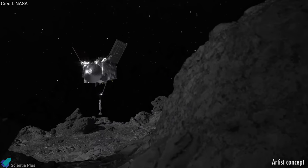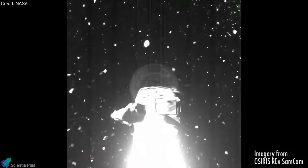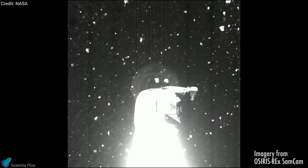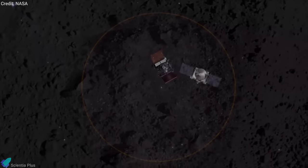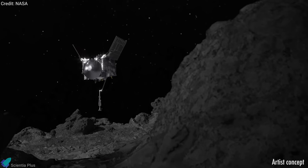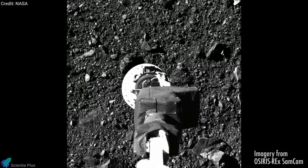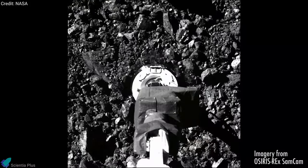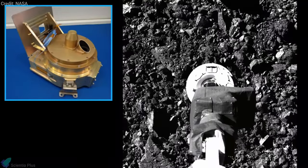NASA released an incredible video of OSIRIS-REx tagging an asteroid. Captured on October 20 during the OSIRIS-REx mission's sample collection event, this series of images shows the navigation camera's field of view as the NASA spacecraft approaches, touches, and moves away from asteroid Bennu's surface. The sampling event brought the spacecraft down to sample site Nightingale, and the team on Earth received confirmation of successful touchdown. Preliminary data show the sampling head touched Bennu's surface for approximately 6 seconds, after which the spacecraft performed a back-away burn. These images were captured over an approximate 3-hour period, and the sequence was created using 189 images taken by the spacecraft's SAMCAM imager.